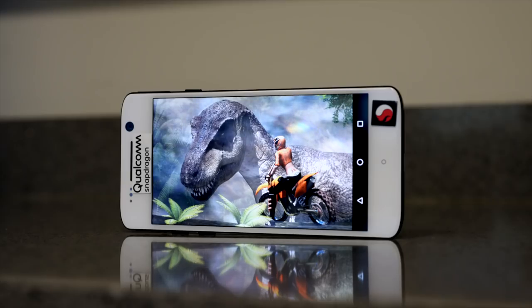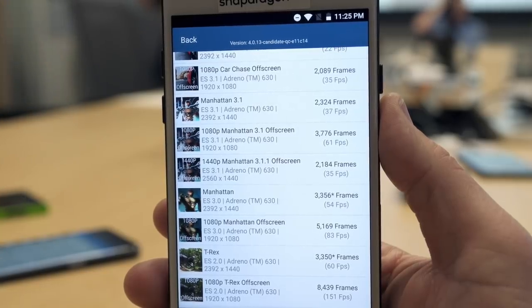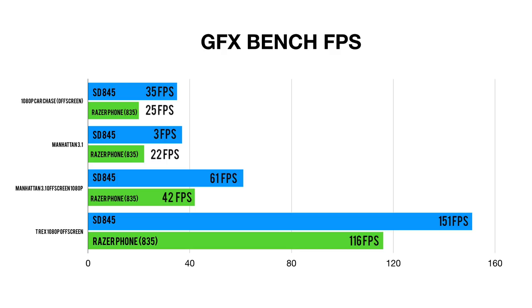The next and final benchmark is the GFX Bench Test. This is the test that surprised me the most because it really shows the gains from the Adreno 630 GPU. The 1080p car chase off-screen is up to 35 frames per second while the 835 shows 25 frames per second. Manhattan 3.1 at 1440p shows 35 fps while the Razer phone shows 22 fps. Manhattan 3.1 at 1080p off-screen shows 61 fps compared to the Razer phone's 42 fps. And the T-Rex 1080p off-screen shows a crazy 151 fps, up from 116 fps on the Snapdragon 835. So while the CPU has nice gains, the GPU is clearly where you're going to get a lot of performance gain.